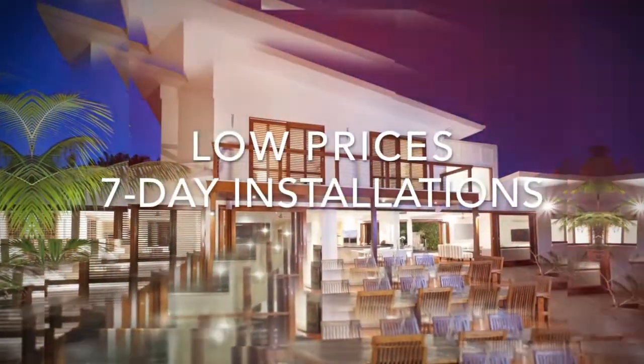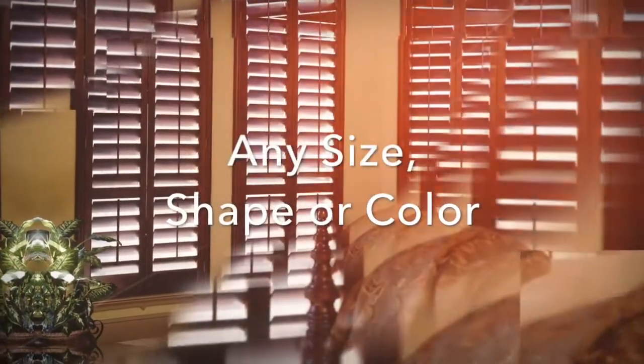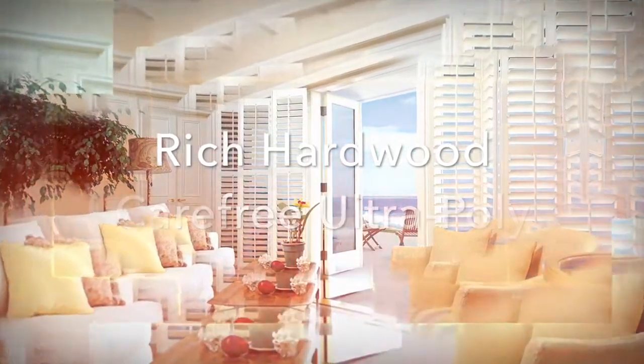Low prices and 7-day installations are what we are known for at Plantation Shutters Florida. Now you can enjoy custom-crafted Plantation Shutters in any size, shape, or color. Choose from rich hardwood shutters or carefree ultra-poly shutters.